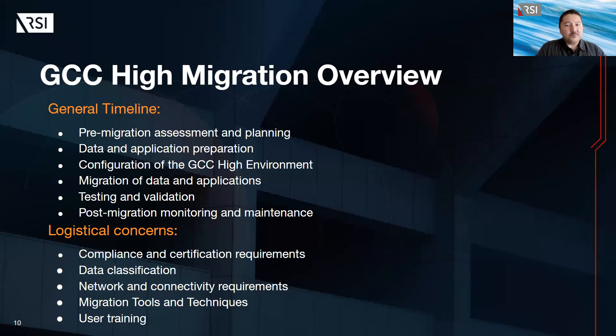Configuration of the GCC environment is one of the shortest milestones, taking only a few days to a week, involving setup of the GCC account, configuring security settings, and creating necessary user permissions. Migration of data and applications takes several weeks or months depending on the amount involved, using tools and techniques such as Azure Site Recovery Service or the Databox service. Testing and validation takes a few days to a week, involving testing application performance, ensuring data is accessible and secure, and validating all integrations and dependencies. Post-migration monitoring involves ongoing monitoring of the GCC environment to ensure ongoing security and compliance.